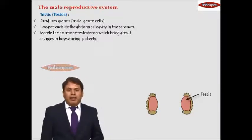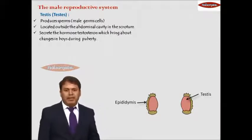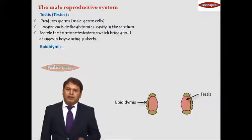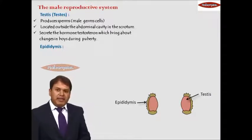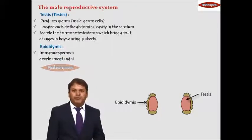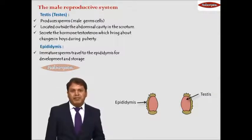Adjacent to and attached to the testes, we have another organ called the epididymis. The sperms produced in the testes are immature sperms, so these immature sperms are sent to the epididymis where they become mature and are stored. The immature sperms travel to the epididymis for development and storage.